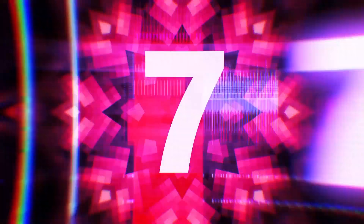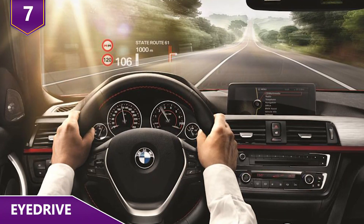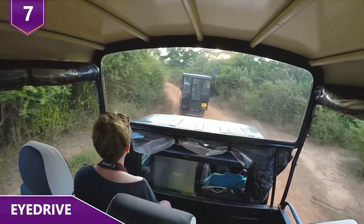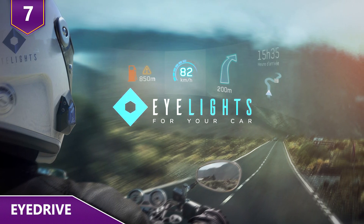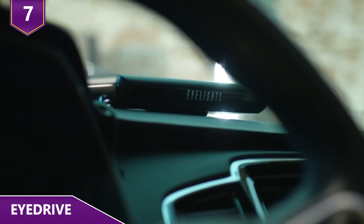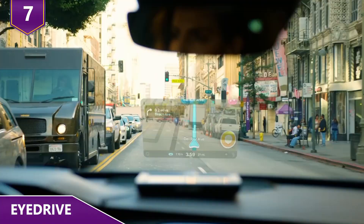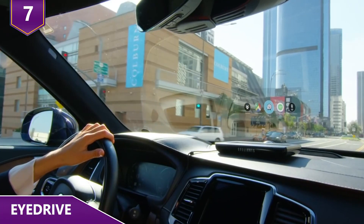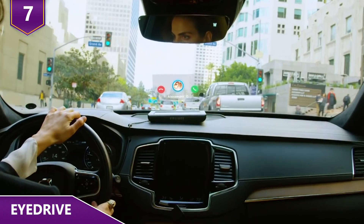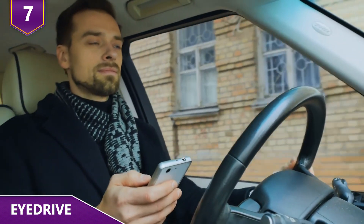Number 7: iDrive. Plenty of high-end cars have heads-up displays that show data on a windshield so we don't get distracted while driving. But what about older cars without it? This is where iLights comes in. iLights is a developer of augmented reality devices, and they've developed iDrive, which essentially makes any windshield into a holographic surface filled with information — where you can get updates such as calls, messages, maps, and music control, all without checking your phone while driving.